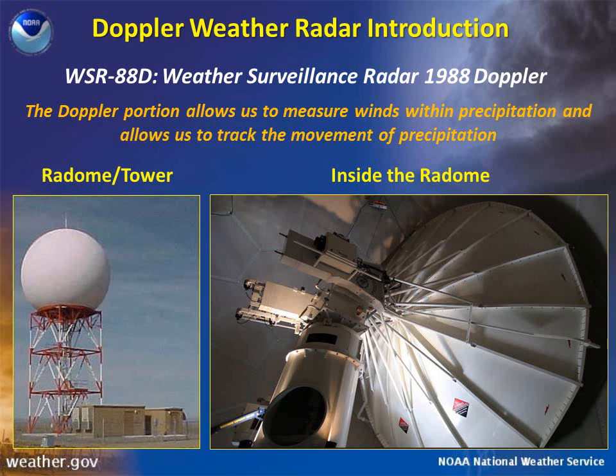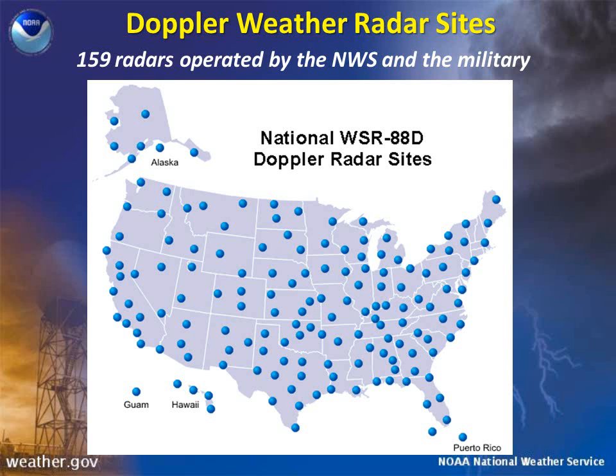Our radar in Billings sits atop the rims west of Logan International Airport. The Billings Doppler radar is one of 159 such weather radars operated by the National Weather Service and the military across the United States and some of its territories. This map shows locations of national Doppler radar sites. Note that there are only a few radars across Montana, Wyoming, and the western Dakotas.